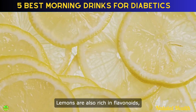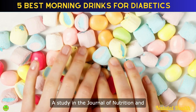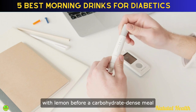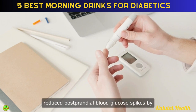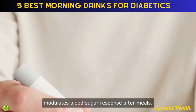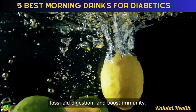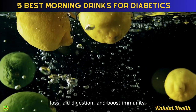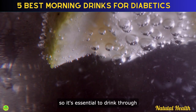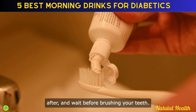Lemons are also rich in flavonoids, known for their antioxidant and anti-inflammatory properties. A study in the Journal of Nutrition and Diabetes Research highlighted that water with lemon before a carbohydrate-dense meal reduced postprandial blood glucose spikes by around 24%, providing insights into how it modulates blood sugar response after meals. Additionally, lemons support fat loss, aid digestion, and boost immunity. However, the natural acidity of lemons may challenge tooth enamel, so it's essential to drink through a straw, rinse your mouth with plain water after, and wait before brushing your teeth.